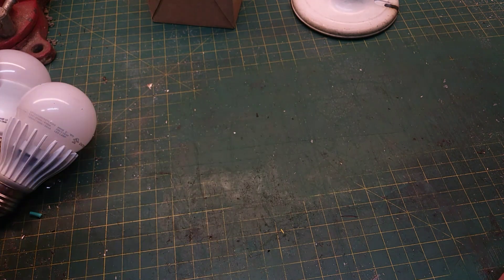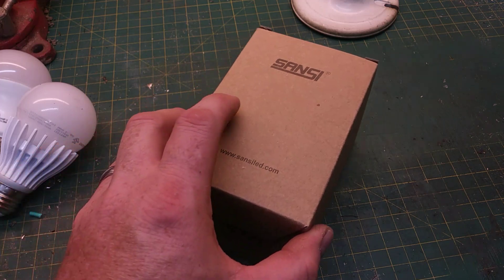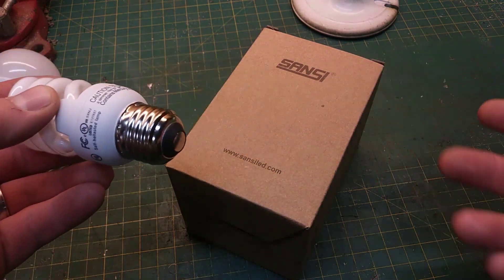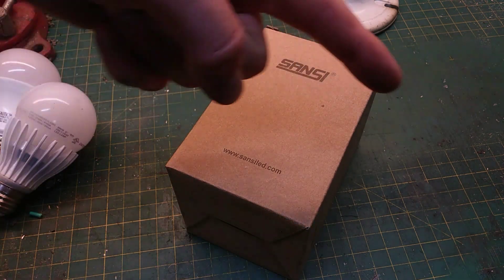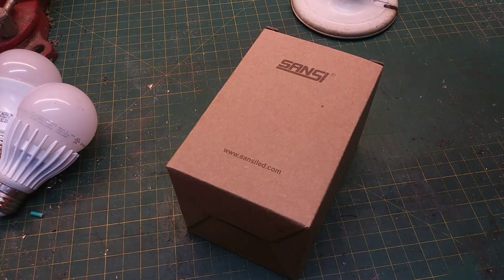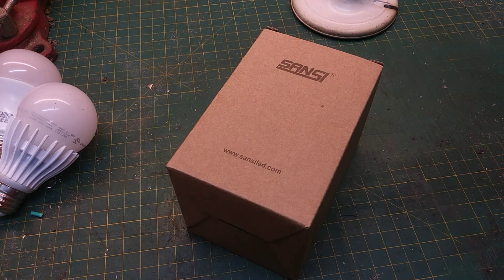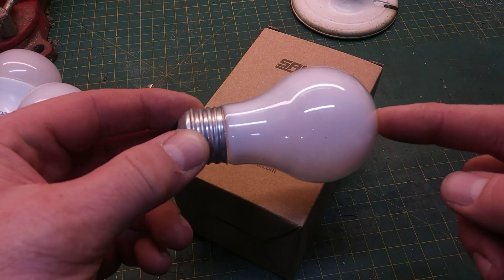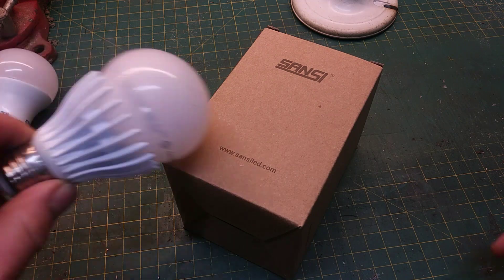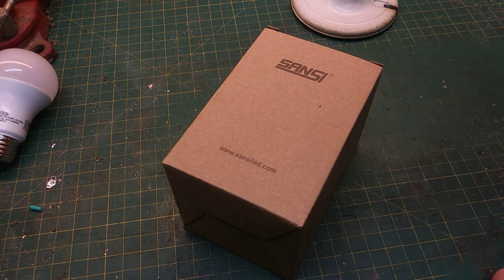What I ended up finding was a company called Sansi that makes what currently is the brightest Edison-style based light bulb you can buy — at least at the time of this video. If I'm wrong, put a comment down below and tell me where you can find something brighter. These particular bulbs are 3,500 lumens. To put that in perspective, a standard everyday incandescent bulb is only 900 lumens, and a 100 watt bulb like this one is 1,500 lumens. This one is 3,500 lumens.